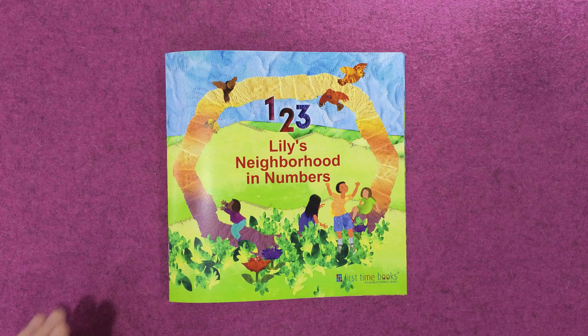Add one more to seven and you've got eight. Eight beautiful blossoms. Isn't that great?